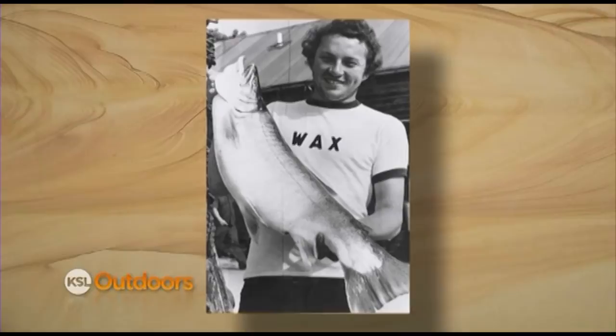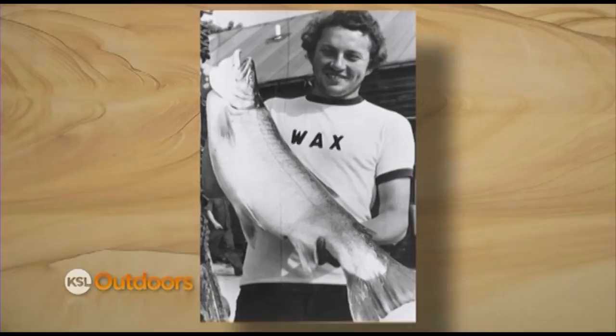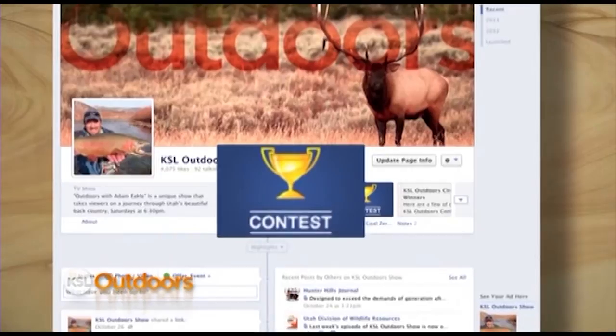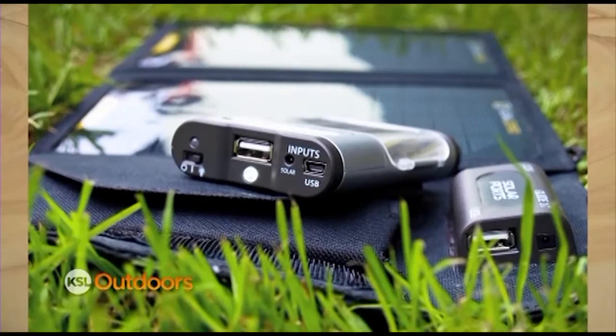Our Burt Brothers quiz question tonight: according to the International Game Fish Association, Peter Freidland caught a 20-pound, 13-ounce tiger trout back in 1978. But where did he catch it? Once you know the answer, find KSL Outdoors on Facebook, look for our contest link, click it, and give us the name of the lake.